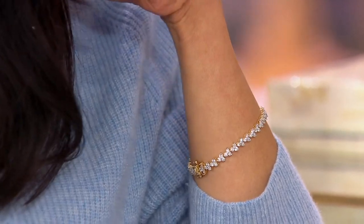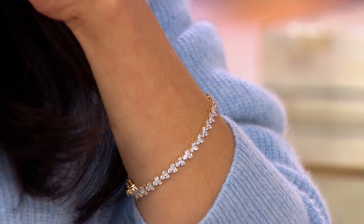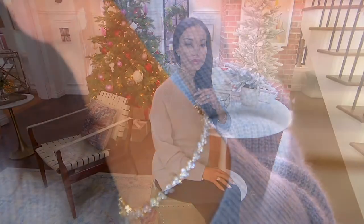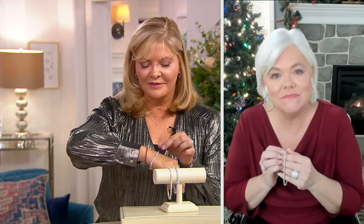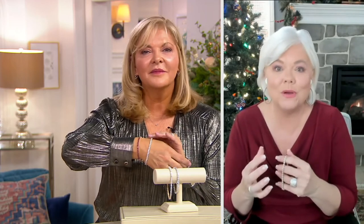Out of all the tennis bracelets I've presented at QVC so far, this has been my very favorite to unpack and enjoy. I love how sinewy and silky it is against the skin — the way the pinning is done between the links, it's a whole sensual sensory experience. There is just something special about receiving a bracelet. Necklaces are wonderful, rings are wonderful, but when you see a bracelet box, you go, 'Whoa, wait a minute.'